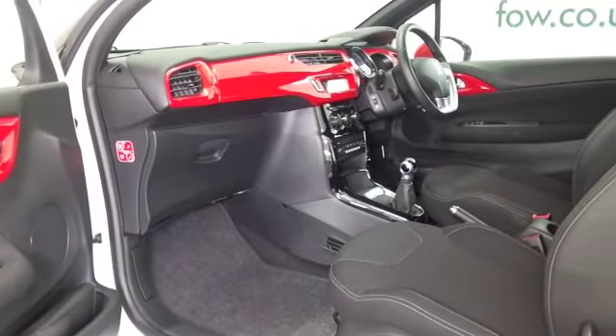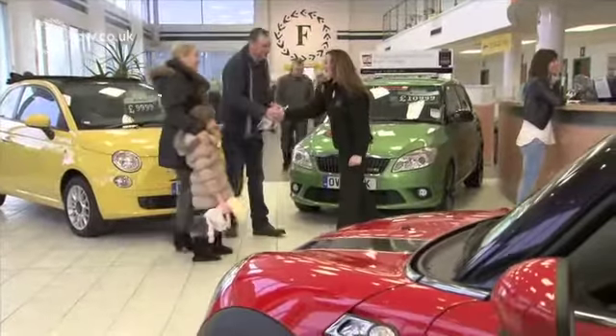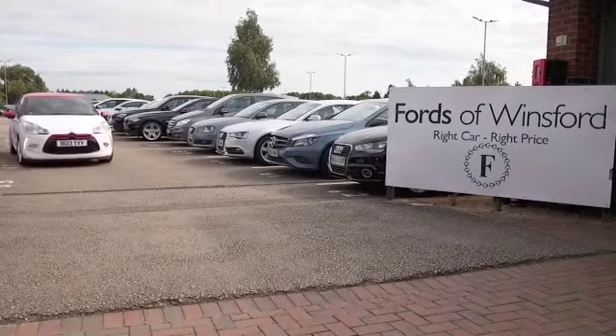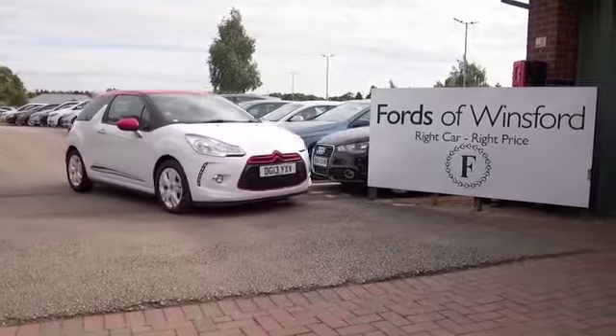At Fords of Winsford, the price you see is the price you pay — there are no hidden charges or extras. You can ring and reserve with no obligation, bring your license, have a test drive, and come and discover this great car for yourself at Fords of Winsford.